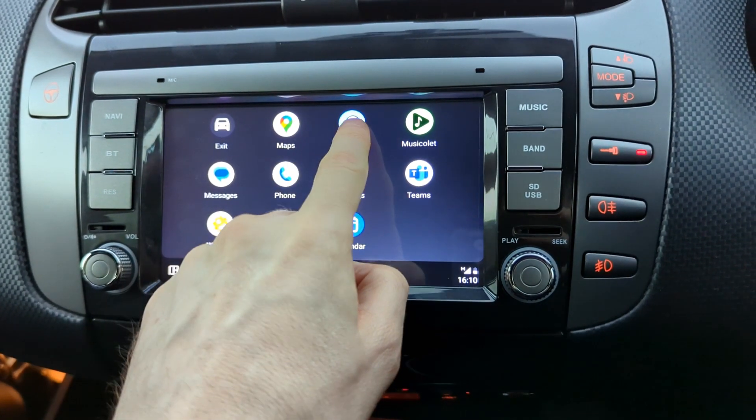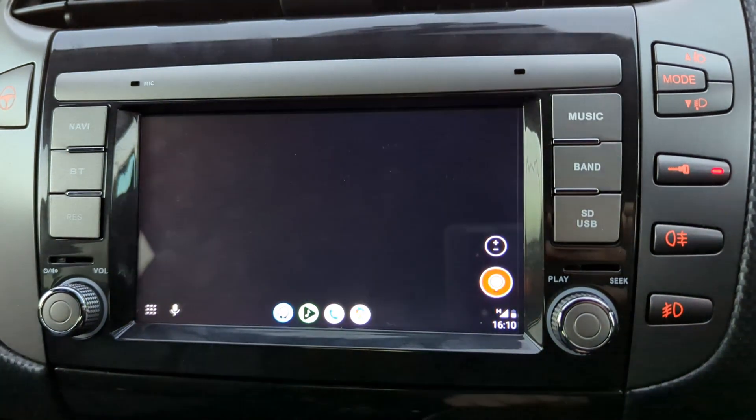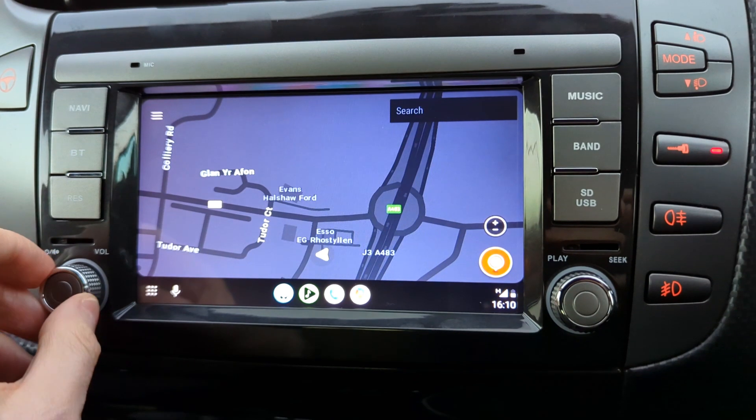You can go to the menu and open the Waze map. Currently Waze does not support split screen, so the split screen button does not show.